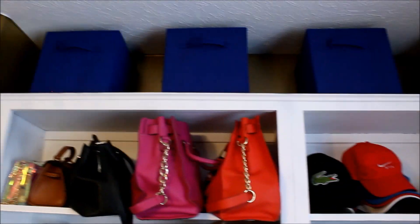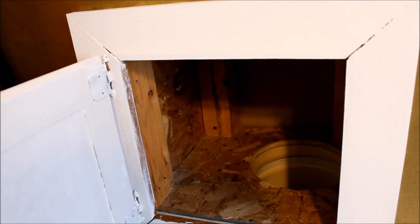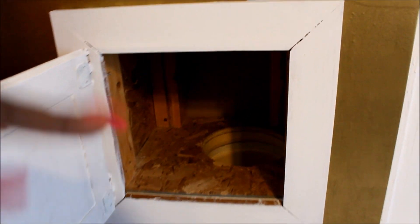My hats are in these two boxes down here for storage, and then I also have extra storage at the top. This right here is my laundry chute that goes to my basement, so I don't have to carry my laundry up and down the steps — I just put it in this laundry chute and it goes right down to the laundry room.